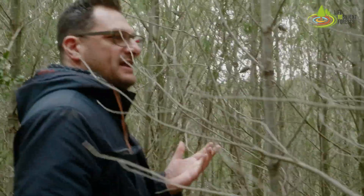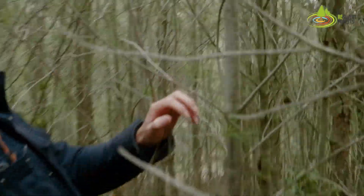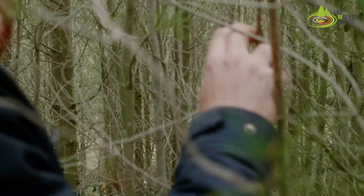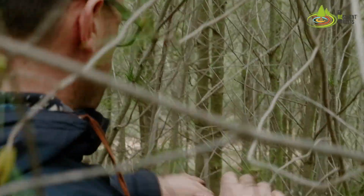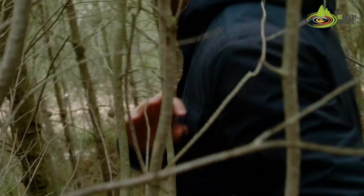These trees look very young but in fact they are 26 years old. They are so thin. They all originated from a wildfire. So if you don't reduce the density here, the result is this one — completely unaccessible.